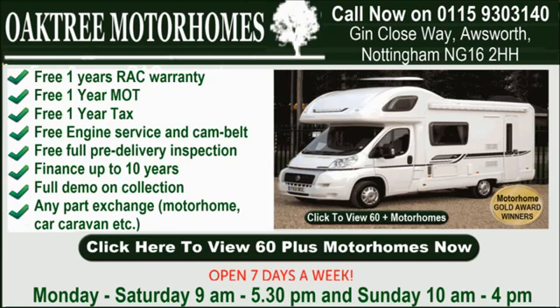With a great after-service and a friendly team who can assist with everything from insurance to accessories, and a full demonstration upon collection of your motorhome, it couldn't be easier at Oaktree Motorhomes.